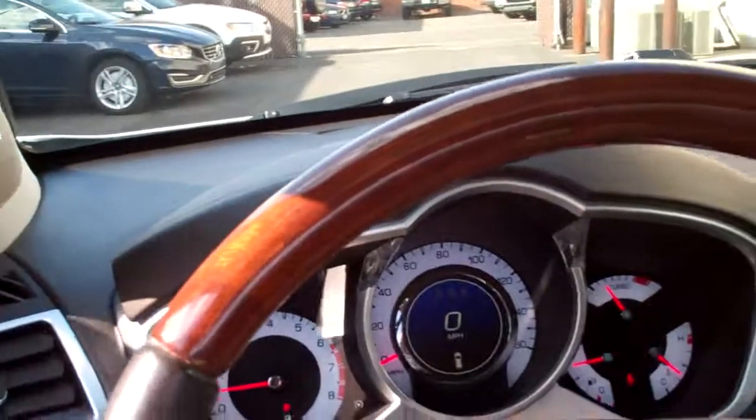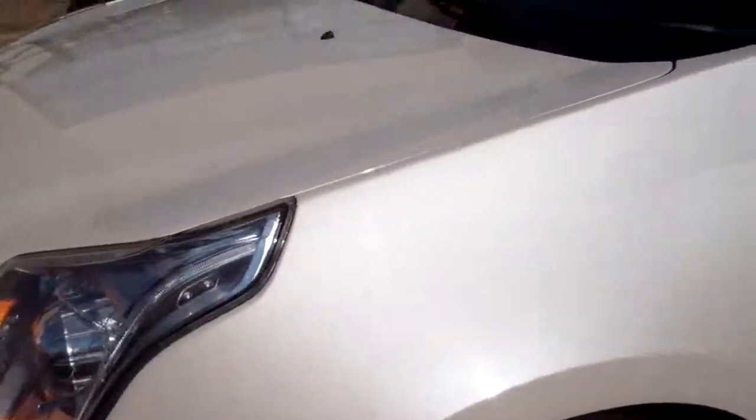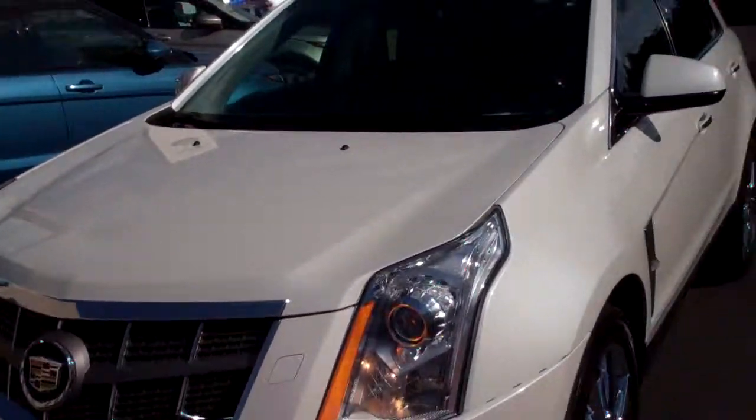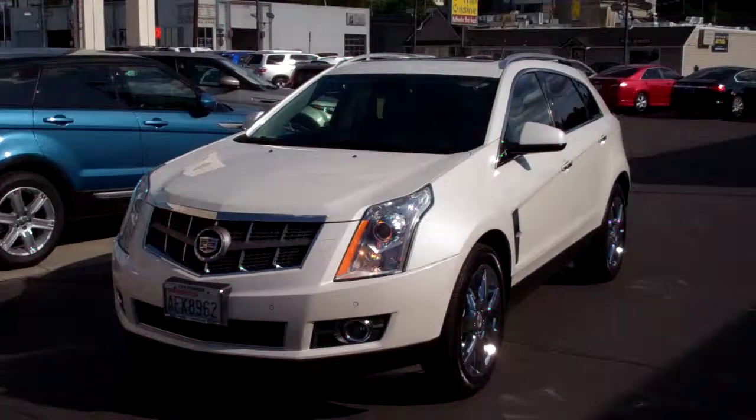So, you've likely got questions — I probably have answers. Give me a call. Joseph at Laupearson Motors in Spokane. 509-389-6899. I hope to speak with you soon.